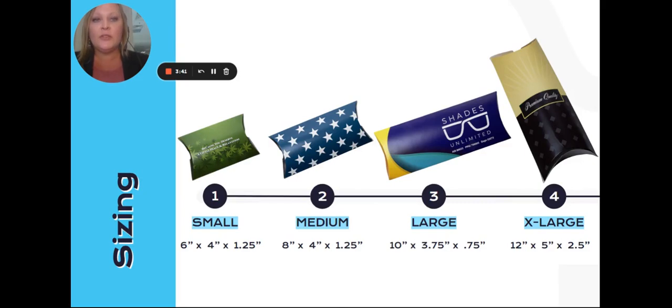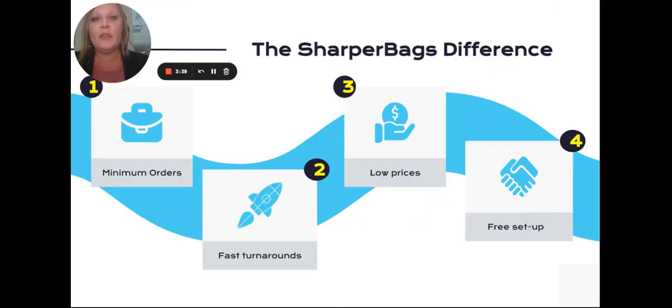Plus, they're recyclable, reusable, and include free setup. As always, when you buy from Sharper Bags, you get USA-made, high-quality products with minimums starting at $100 and a 4–7 day production time.